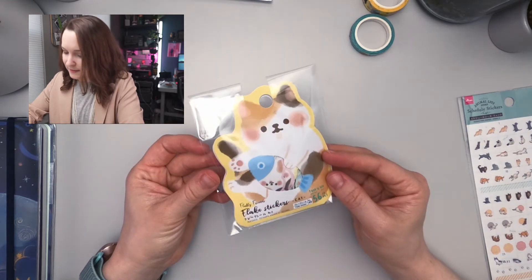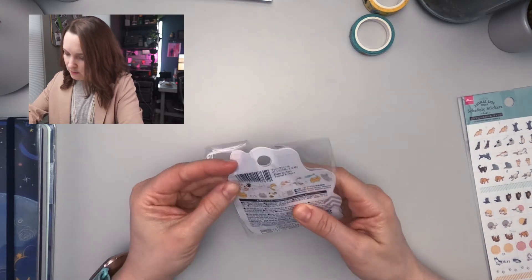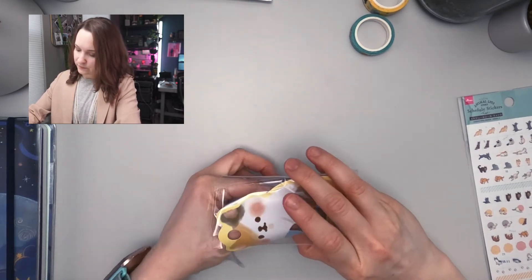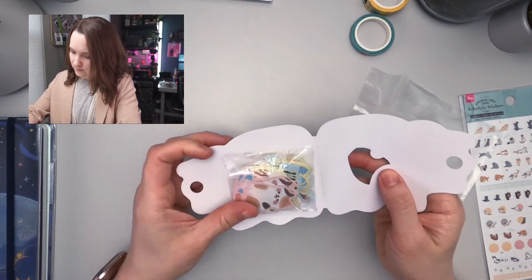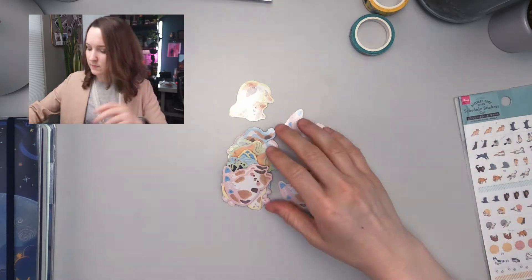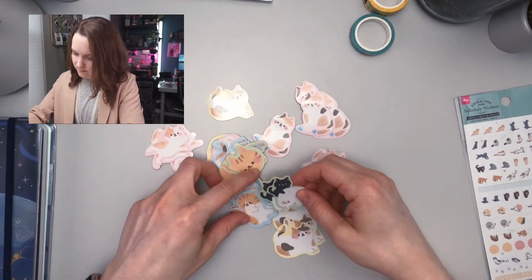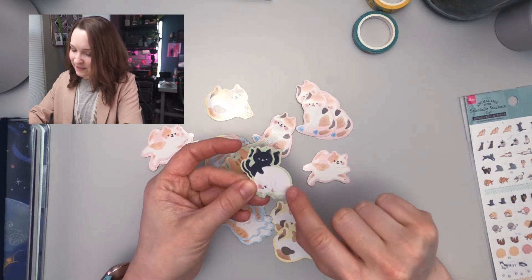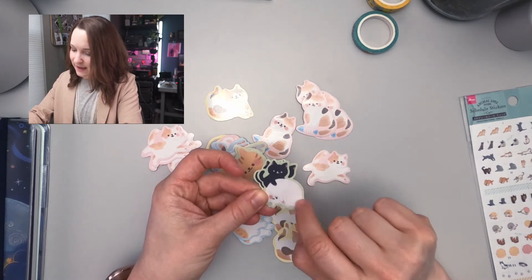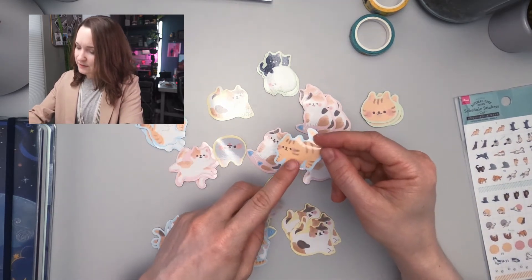I also found this pack of Fluffy Friends lake stickers. It's a little black cat nudging a sleeping cat. Look at its tiny little legs — so cute.